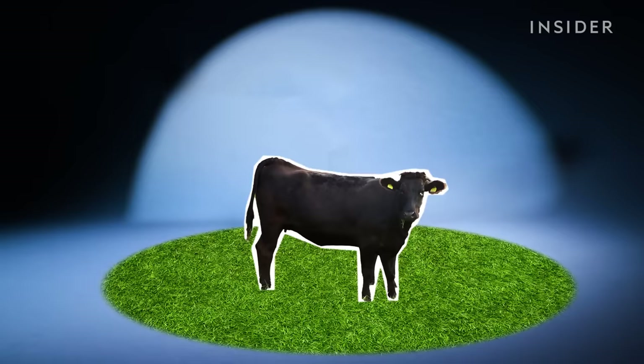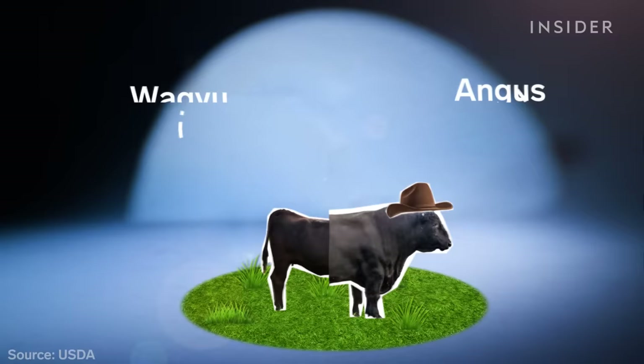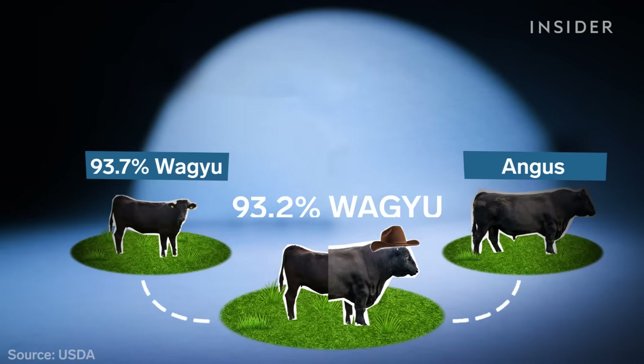Most of the Wagyu cattle in the U.S. have been bred with other hardier breeds that can handle environments like the dry heat of Texas, so their meat isn't 100% Wagyu. According to USDA rules, Wagyu cows only need to have one parent with at least 93.7% Wagyu genetics — so they could have as little as 46.9% themselves and still be called Wagyu.